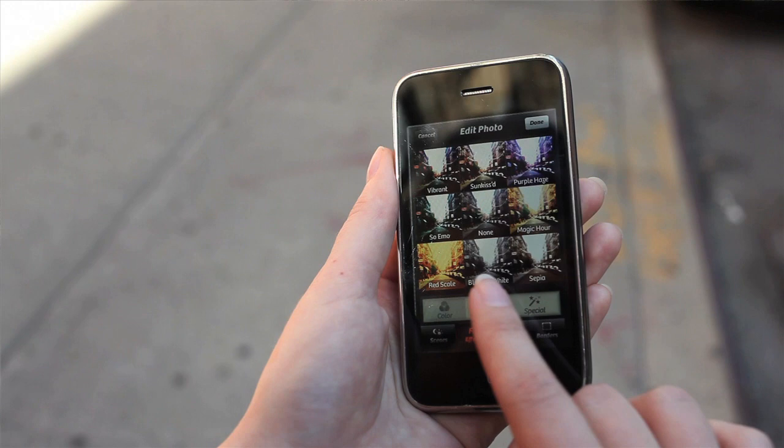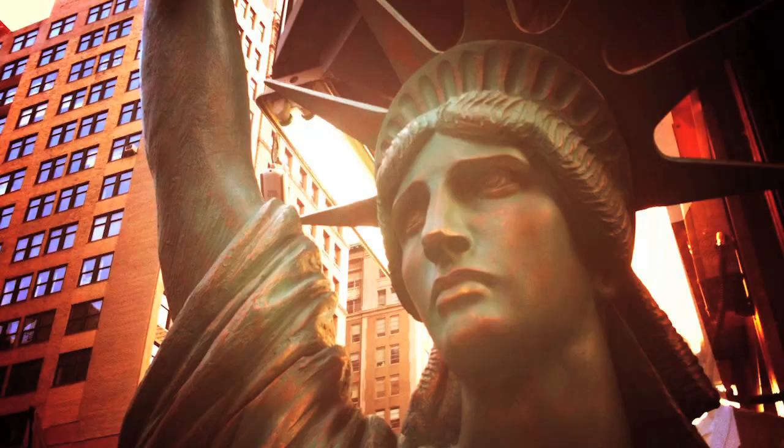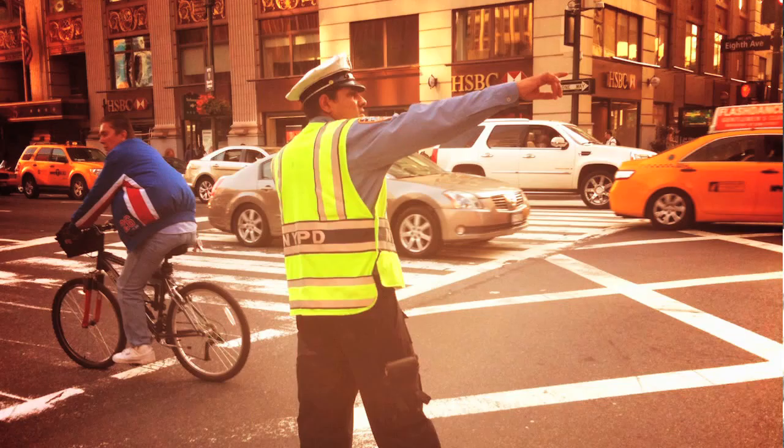One thing you can do to really sell your images is to use one of the 24 effects in Camera Plus to enhance them. You can also add cohesion to a set of photos by adding the same effect to multiple photos.